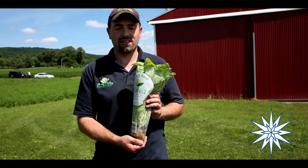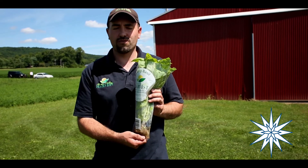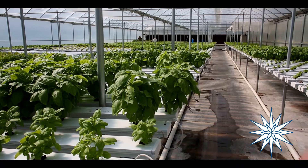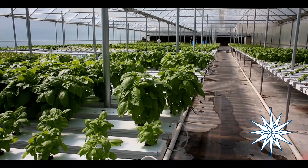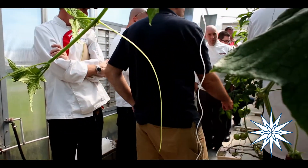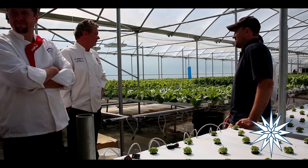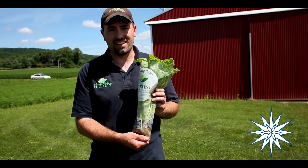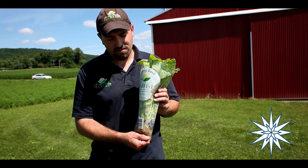This is the basil that I grow — it's a living basil, harvested with the roots on, and grown in a soilless hydroponic environment. It's treated in an organic manner; there is no chemical or pesticide applied to it at any point in its life.